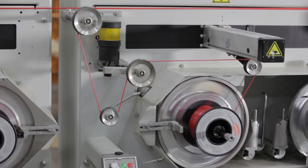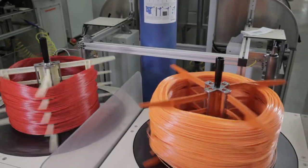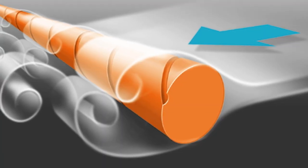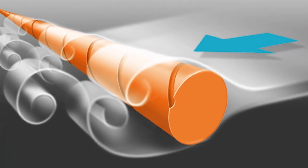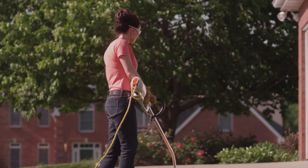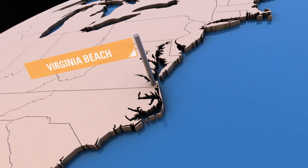Some of the trimmer line undergoes a post-extrusion process, where it is transformed into STIHL Quiet Line. This is accomplished by applying a spiraled groove into the line to reduce wind resistance and noise, making our corded and cordless electric trimmers that much quieter.